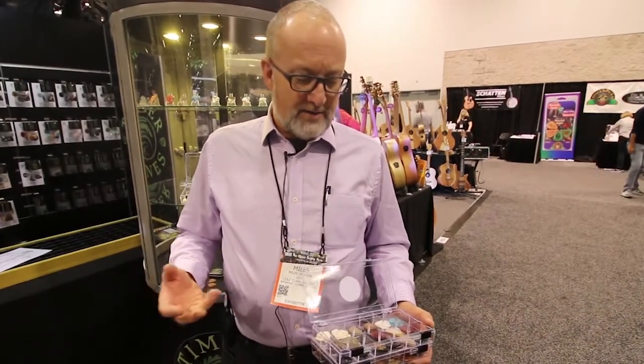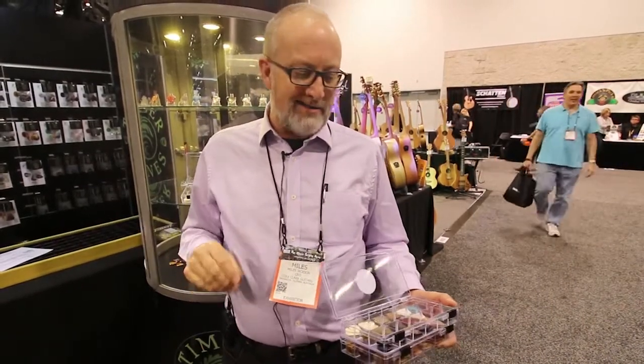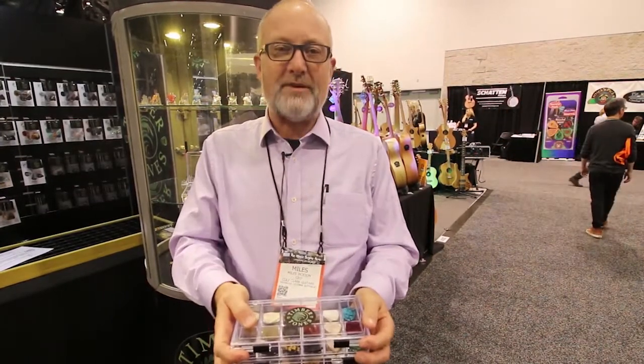Sometimes one of these alternate picks becomes a guitar player's favorite. Sometimes they like it for particular songs or a particular sound, and sometimes they like to hang them around their necks. So come to Cole Clark Guitars.